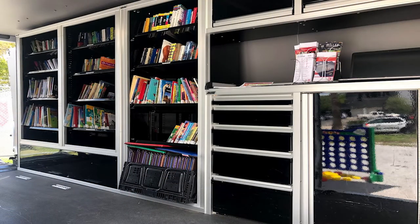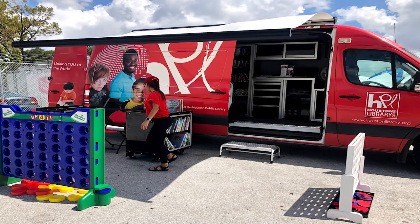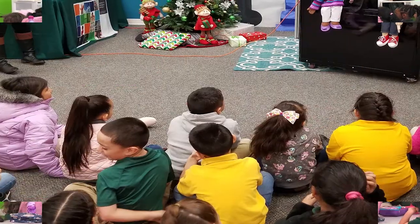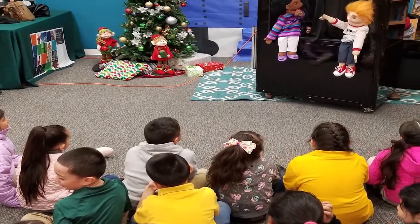Equipped with a generator, bookshelves, and even an awning for those pesky hot Houston days, the puppet theater is easily able to put on a puppet show indoors as well as outdoors. Our puppet friends love to perform.